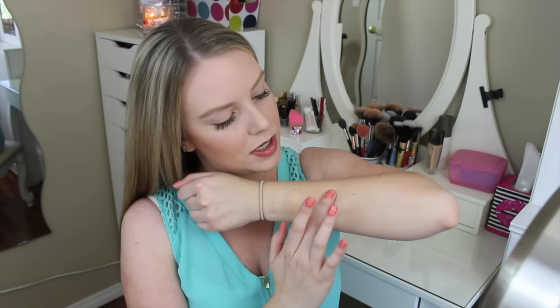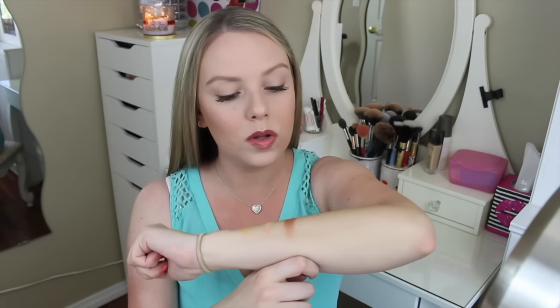Moving on to the next row, there is Luscious, Cobbler, and Georgia. Luscious looks like it's kind of a taupey brown — that is beautiful. Holy smokes. I feel like that is going to be my favorite color in this whole palette. That swatched beautifully, and look at that sheen.